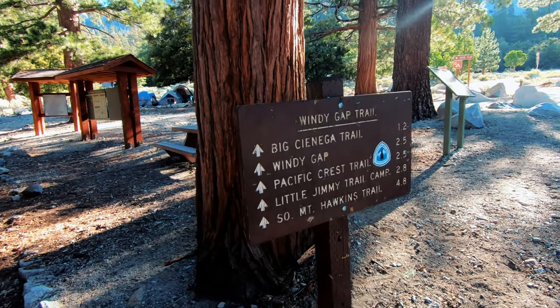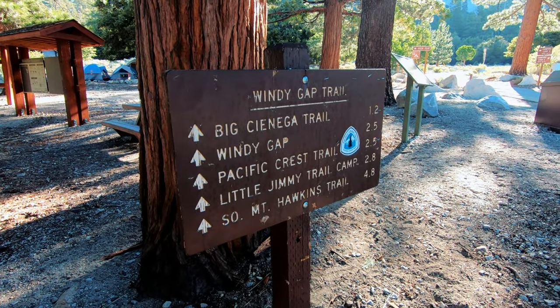We're going to make our way up to Windy Gap and have some fun. I'm hiking up to Windy Gap, and then I'm going to hike to Little Jimmy Spring and get a little bit of refreshing cold water from that spring, then hike to Little Jimmy Campground.